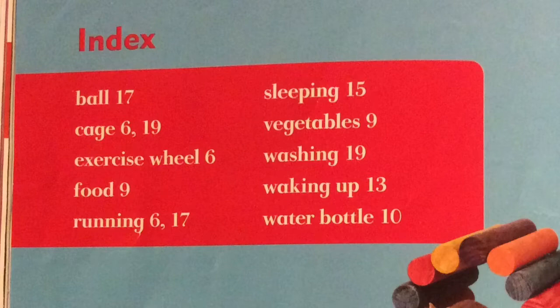Starting on the left-hand side we have: ball, page 17; cage, on pages 16 and 19; exercise wheel, page 6. All of it is listed in alphabetical order. Now if I'm interested in finding out what I need to feed my pet hamster, I need to look on page number 9. If I'm wanting to know how much my hamster needs to sleep, then I can look on page 15.